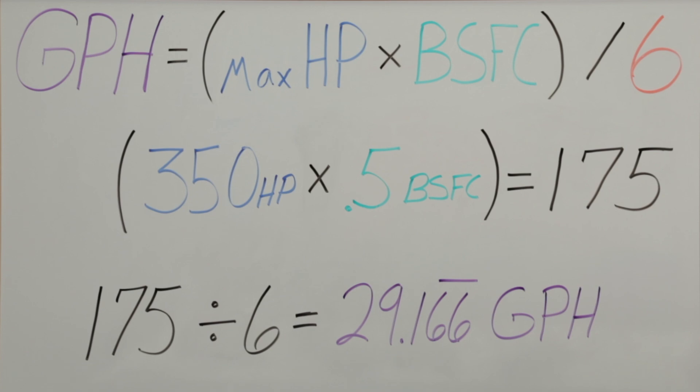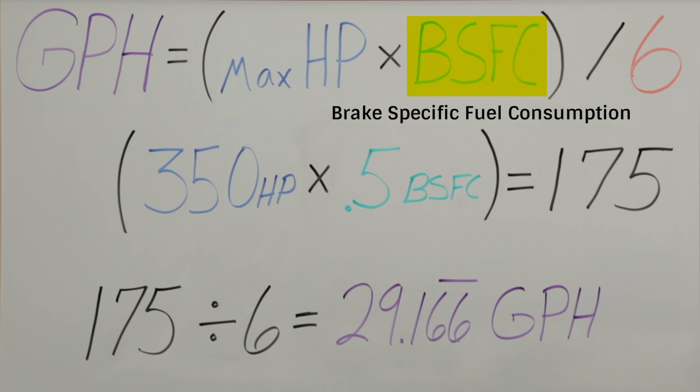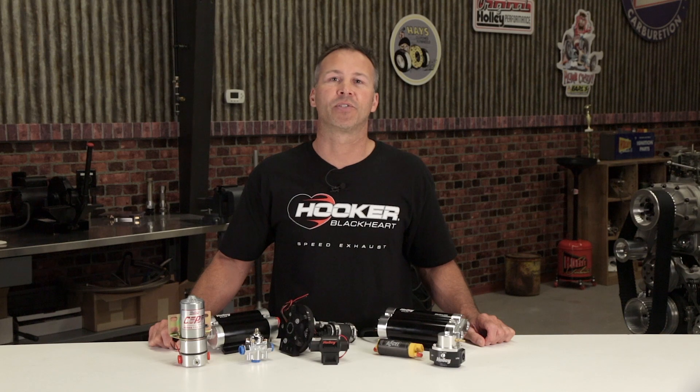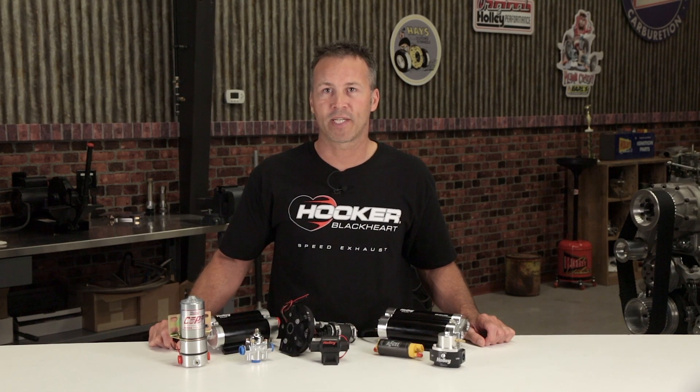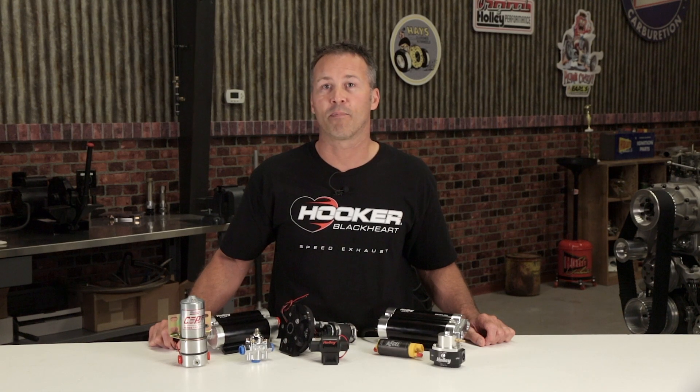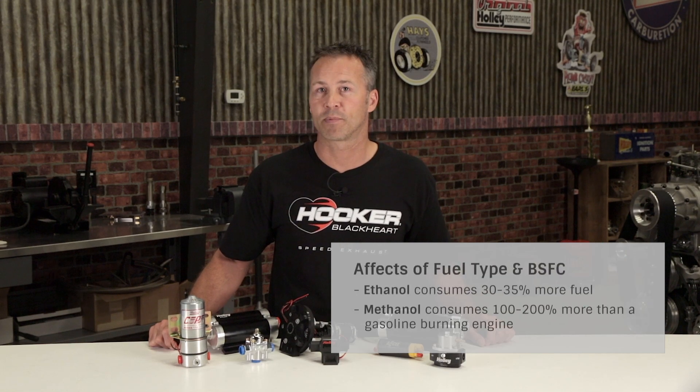The second variable in the equation is brake specific fuel consumption — a measurement of the amount of fuel consumed per unit of power produced. Most naturally aspirated engines running gasoline have brake specific fuel consumption factors from 0.4 to 0.5 pounds per horsepower per hour. Nitrous combinations use slightly more fuel with factors around 0.5 to 0.6. Forced induction engines such as blown, supercharged, and turbo engines typically require the most fuel, with BSFC factors ranging from 0.6 to 0.75 pounds per horsepower per hour. If you run ethanol, plan on consuming 30 to 35% more fuel. Using methanol can increase fuel consumption by as much as 100 to 200% more than gasoline burning engines.